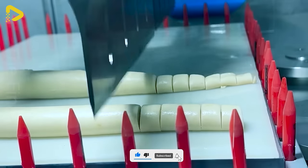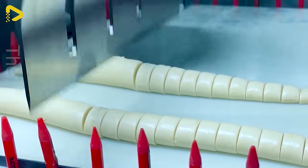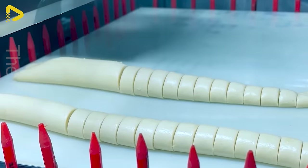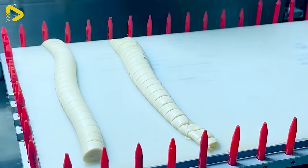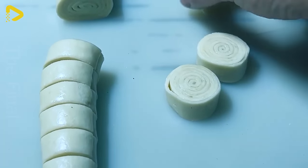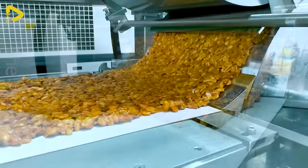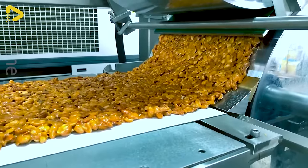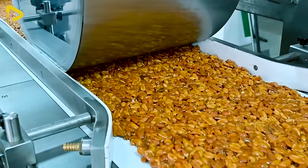CheerSonic offers a variety of ultrasonic food cutting equipment that can be customized to meet customers' specific needs. With this assembly line, it's possible to churn out crunchy bars packed with a variety of ingredients like peanuts, popcorn and sesame seeds.